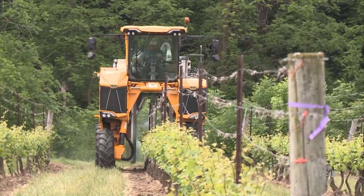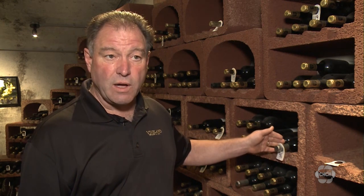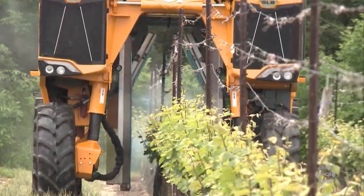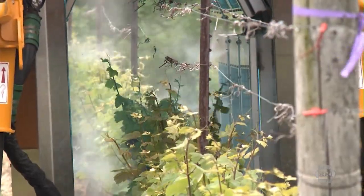Another advantage could be good wine. The exciting thing is that the wines made using this process are not only sustainable but the quality will increase as well. They say this new technology could reduce the three to five million bottles of wine lost every year to grapes hit by mildew. Al Sweeney, CHCH News, Vineland.